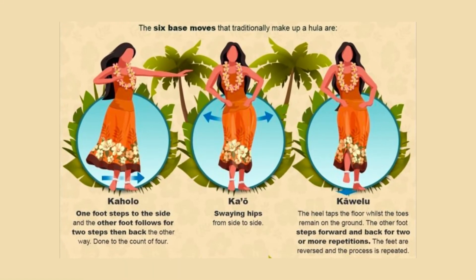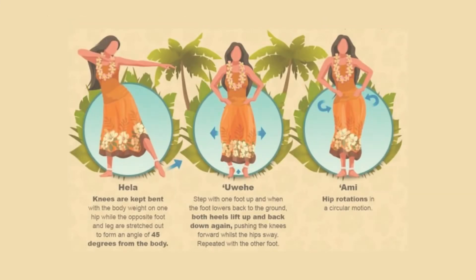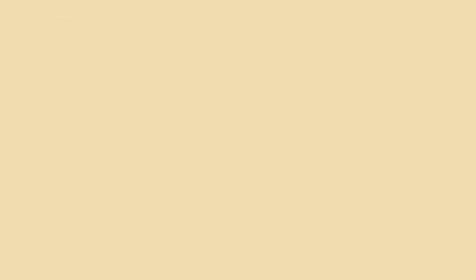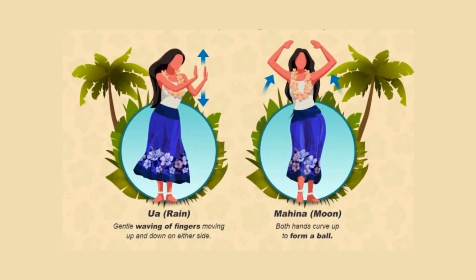In addition to these six basic moves, certain hand gestures are used to visually demonstrate words or scenes. However, these can vary between choreographers and the halau, hula school, where they train. These five gestures below are common amongst many hula styles.